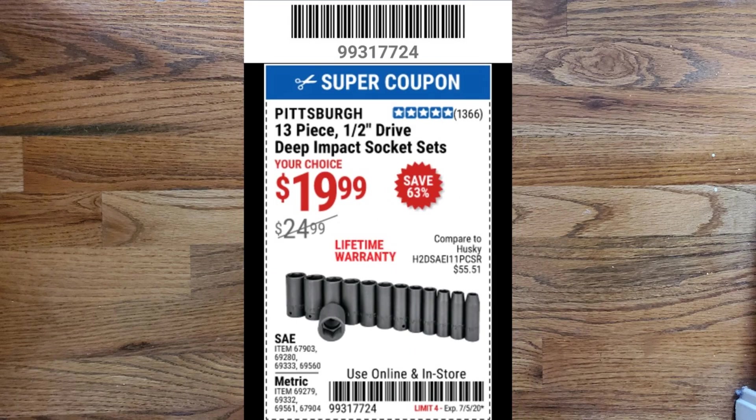The next coupon expiring on July 5th is the Pittsburgh 13-piece half-inch drive deep impact socket sets for $19.99, which normally retail for $24.99. They have a lifetime warranty and come in SAE or metric. I've heard really good things about them — they compare to Husky brand. Best part is if you strip out one of these sockets over time or they crack, you can always take it back to the store and exchange it for another one.